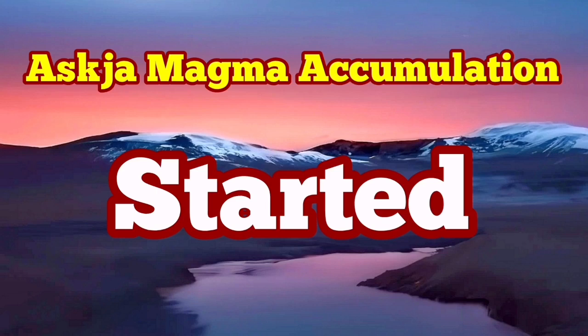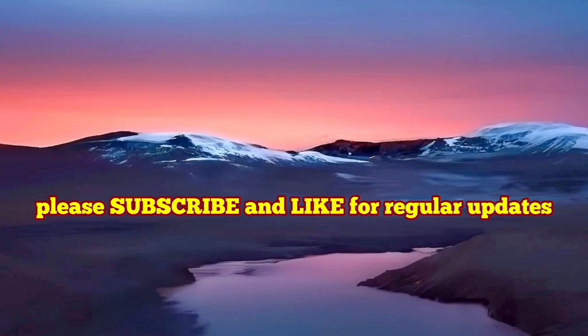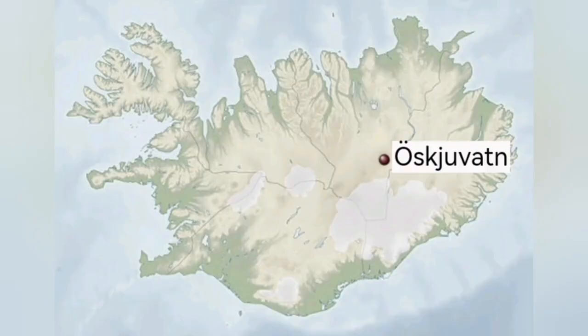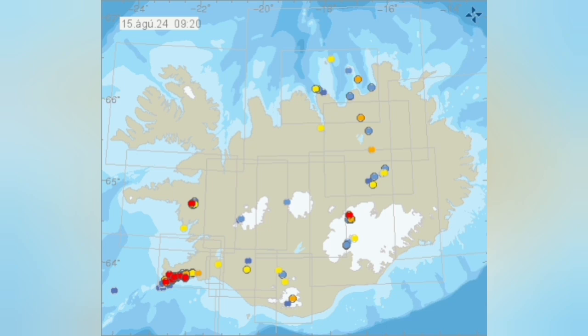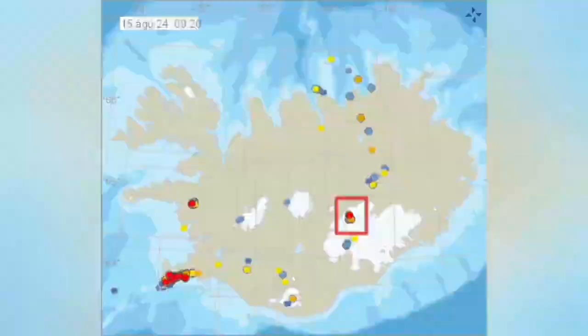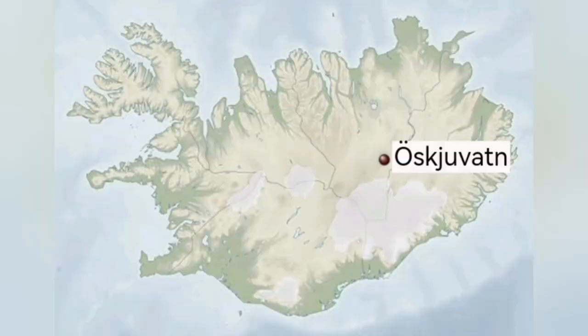The accumulation of magma under Askja has now resumed. This is a volcano in the central part of Iceland, mostly toward the east slightly, and that area has been experiencing tremors over the years. We have eruptions there usually — basaltic eruptions, usually effusive, meaning the magma in the form of molten rock comes out and then solidifies.